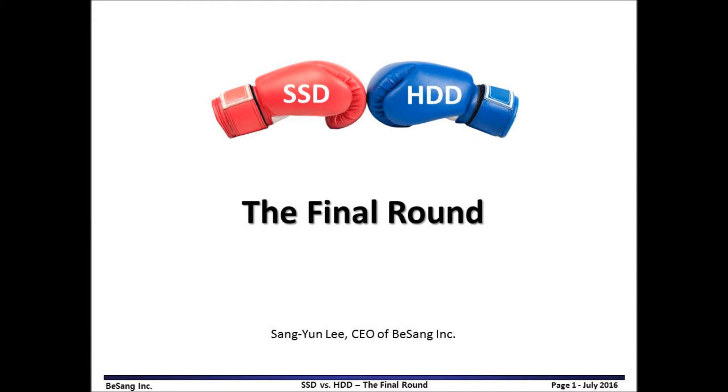Hello, my name is Sang-Yoon Lee, CEO of BeSang Inc. Today, I would like to talk about SSD vs. HDD — the final round.